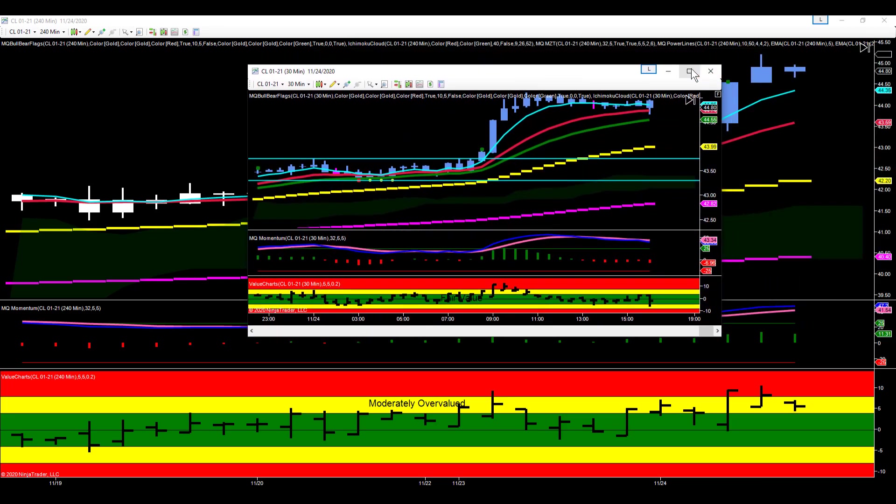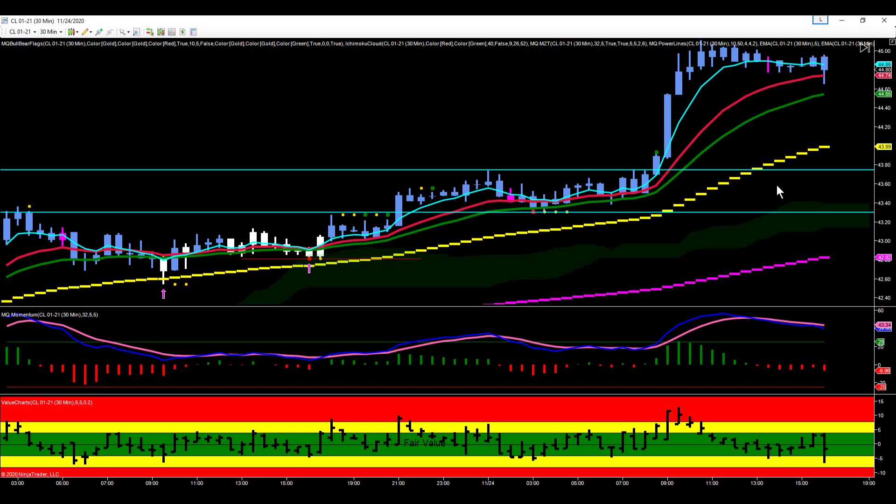So let's drill down a little more and take a look at our 30-minute chart. You can see the 30-minute chart is also in an uptrend — higher highs, higher lows — 5 above 13, above 21, above the 50, above 200. But we're in a channel on the 30-minute chart.